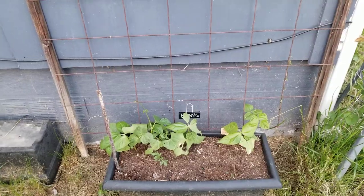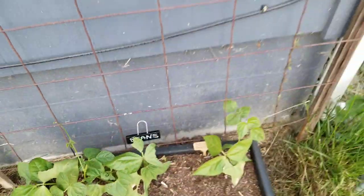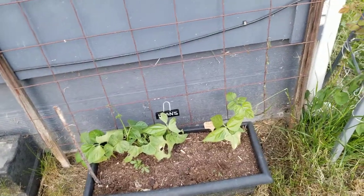Actually we're at the back, but this is pole beans and dragon tongue beans. They've been a bit slow going because it was a pretty chilly start to spring, but they're starting to go now.